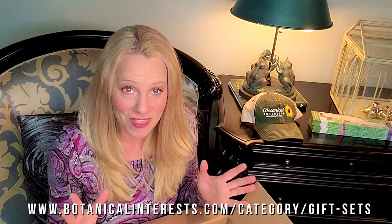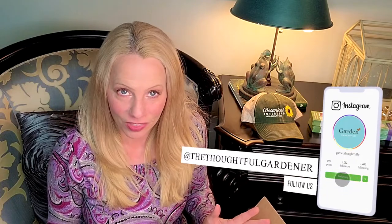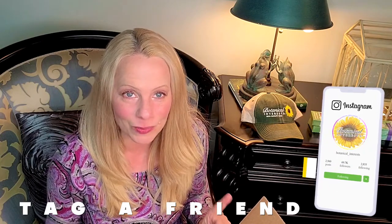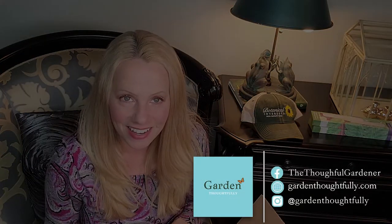If you'd like to win this, it couldn't be easier. You just need to like this Instagram post, like my page The Thoughtful Gardener, like their page, and tag a friend. You've got a week to get this done — the more you tag, the more chances to win. Garden thoughtfully and take care.